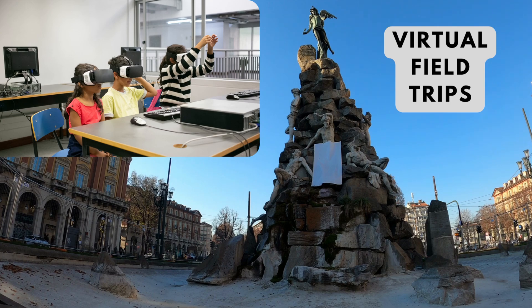Virtual field trips can take kids on journeys to museums, historical sites, and even outer space without leaving the classroom. These experiences can make learning more immersive and memorable.